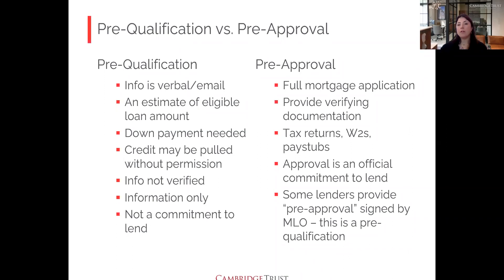On the other end is a pre-approval — a full legal pre-approval is essentially a mortgage application where you provide verifying documents like tax returns, pay stubs, bank statements, and W-2s. You work with a loan originator to put the application together, and an actual underwriter reviews everything, asking questions and digging deep. That's a full legal pre-approval. There are also processes in between — some lenders do a looser pre-qualification, collecting a few documents but not a full underwritten review.